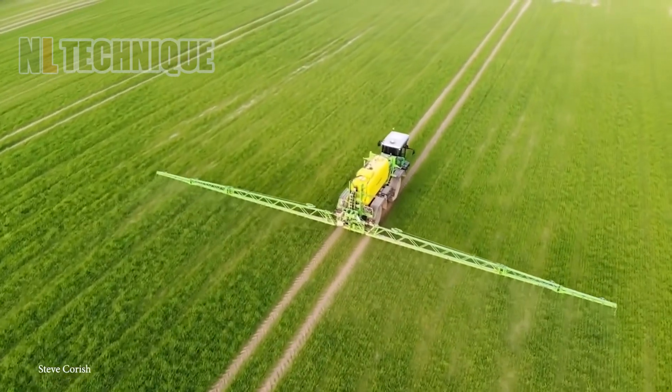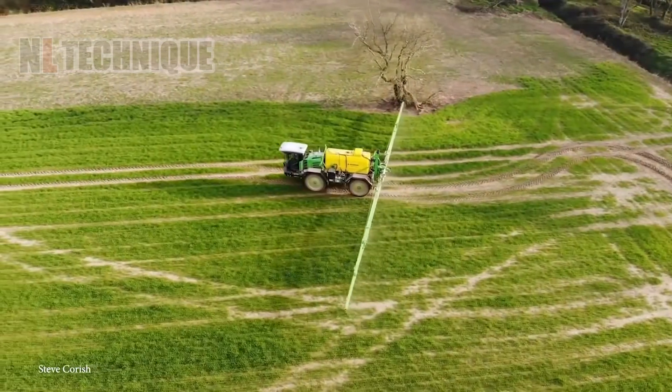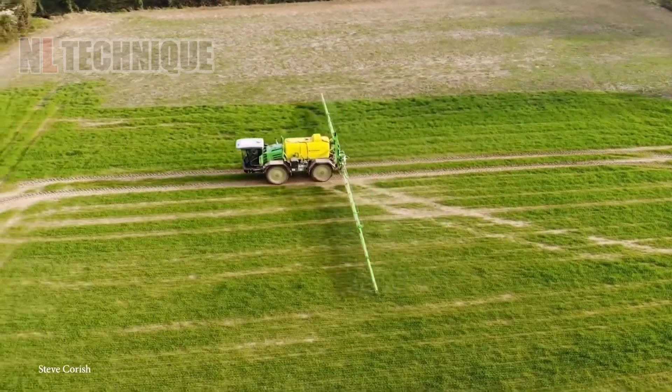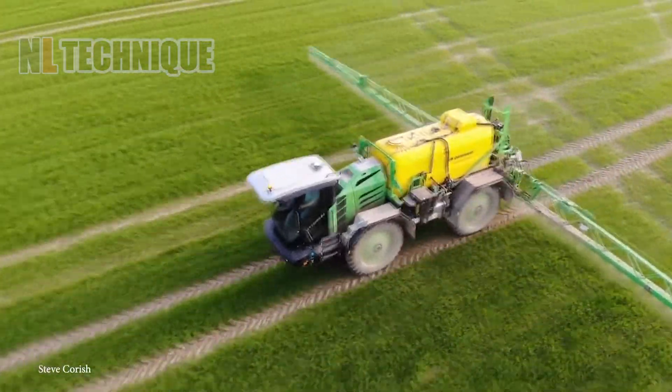A machine with a mission. Watch as it feeds the future food, ensuring every plant gets its share of care. This is high-tech farming at its finest.